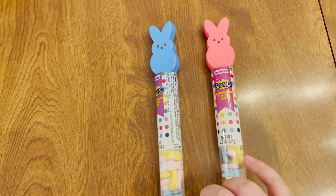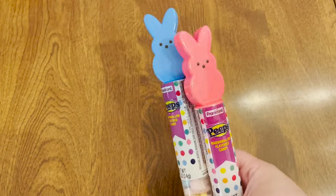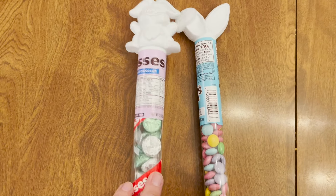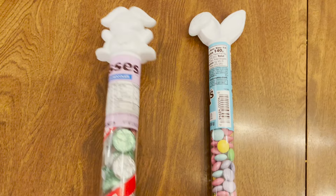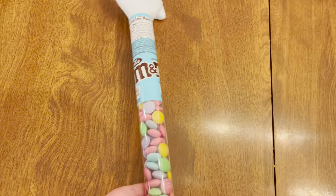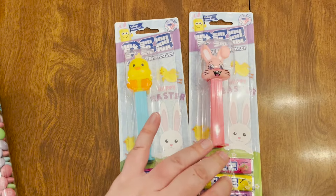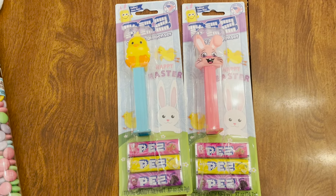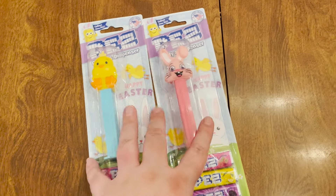Next we went with these Peeps hard candies that are marshmallow flavored — each of them have one for their baskets. They are like a sweet tart kind of consistency. My son we got Hershey Kisses since he is more likely to want the bigger piece of milk chocolate, and it has a little bunny on the top, whereas my daughter really loves M&Ms so we got her the M&M ones with the bunny ears. Another consistency that we like is Pez — we do them more and more often, my kids really love them. My son we got a little ducky and my daughter a bunny rabbit.